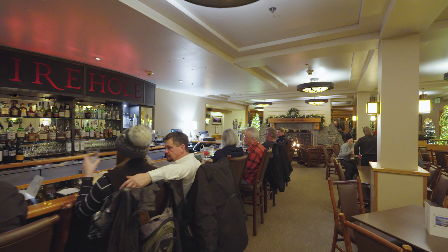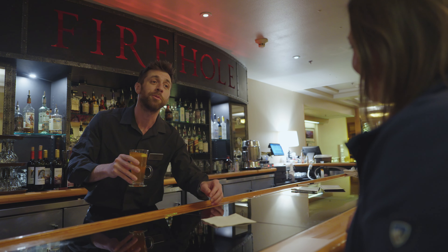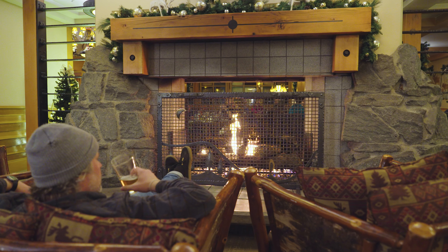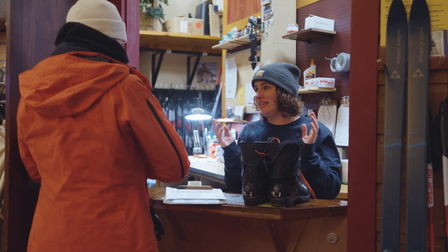The Obsidian dining room here in the Snow Lodge serves breakfast, lunch, and dinner. In the Firehole Lounge, you can get appetizers anytime from lunch through dinner. We serve a lot of different local beers, liquors, things like that — just a really chill atmosphere in the Firehole Lounge.